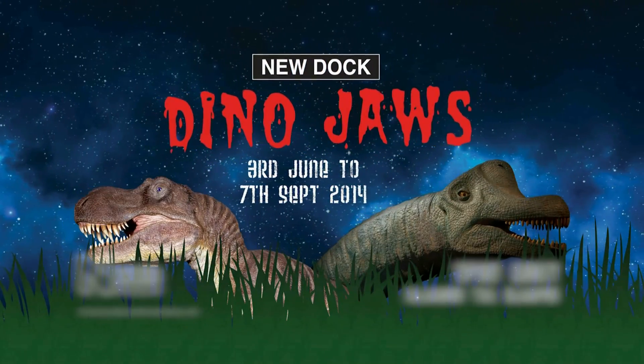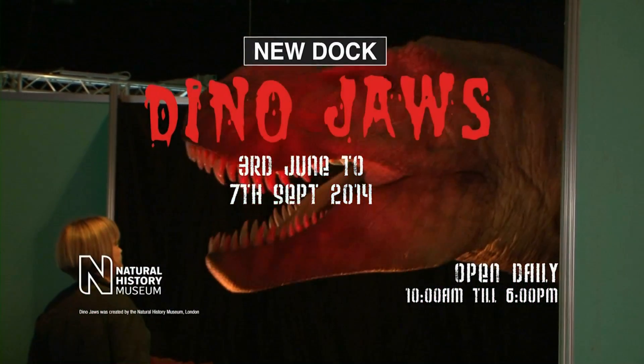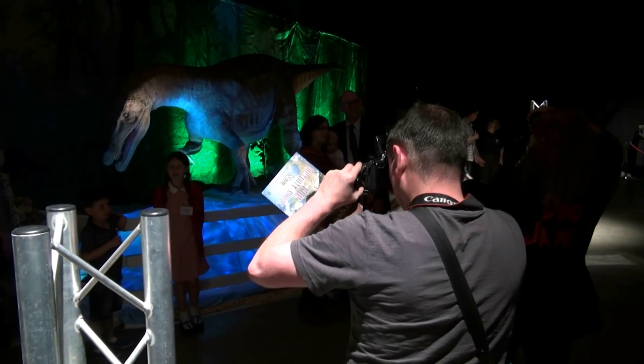Now open at New Dock Hall Leeds is the Natural History Museum's Dino Jaws exhibition, featuring the most frighteningly life-like moving dinosaurs ever created.